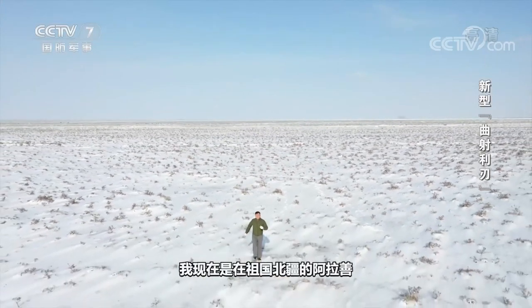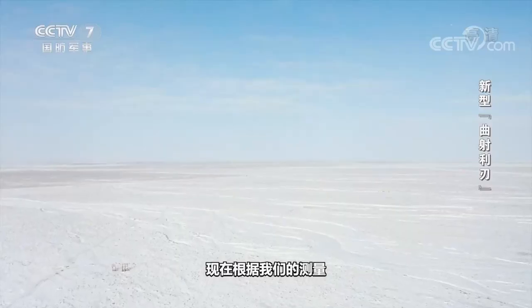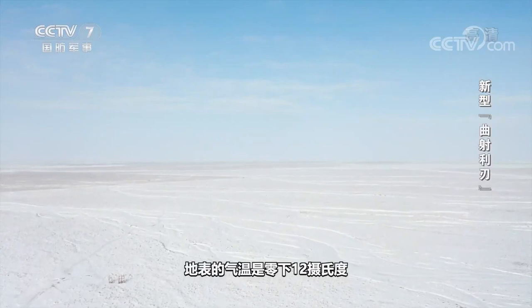I am now in Alexa in northern Xinjiang. Just before we started filming, it snowed heavily here. Now according to our measurements, the surface temperature is minus 12 degrees Celsius.